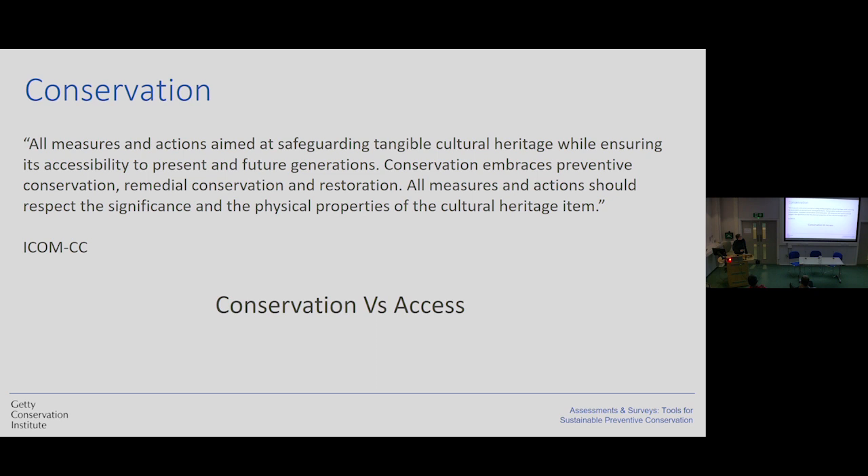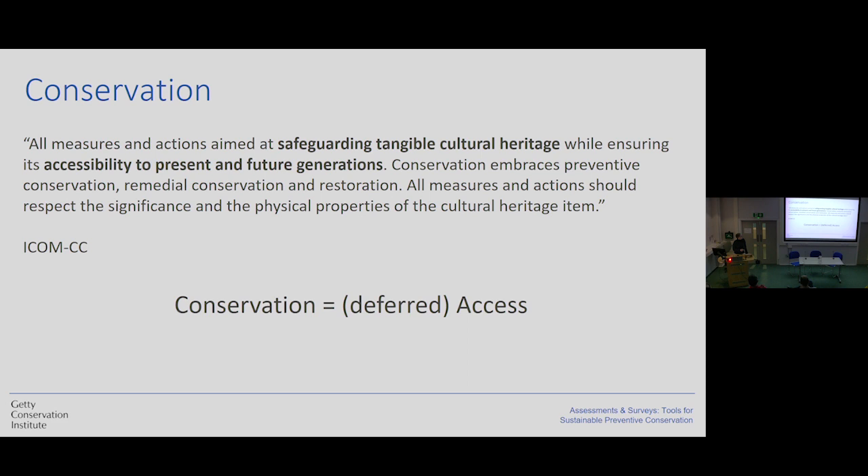The definition goes on to explain different types: preventive, remedial, and restoration. All measures and actions should respect the significance and physical properties of the cultural heritage item. The first thing I want to think about is this idea of a dilemma between conservation and access, and that we should find a balance between those two things. Because if we look at the definition itself, we are looking to guarantee accessibility in the present, but also accessibility in the future. So we can think about conservation as only deferred access.